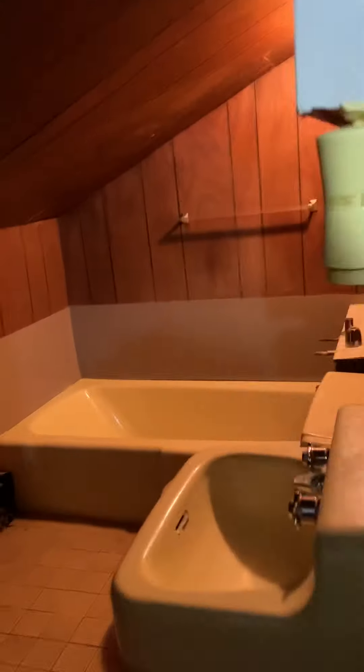Full bath at the top. Another storage closet here in the bathroom. Full bath.